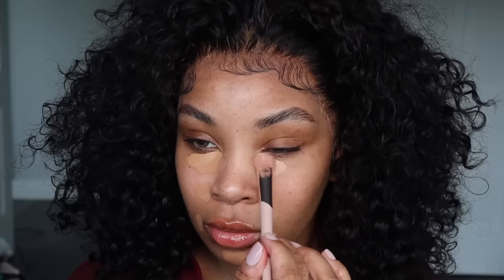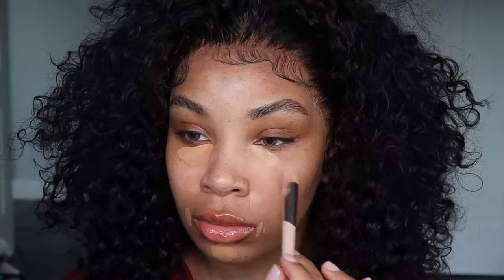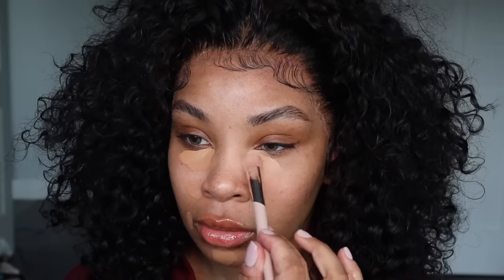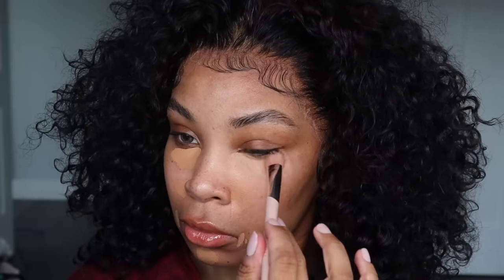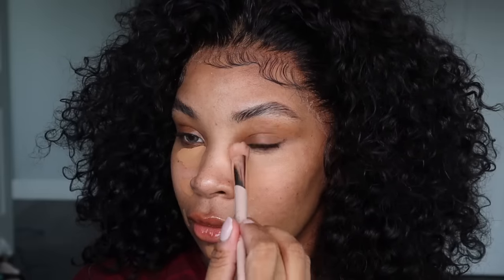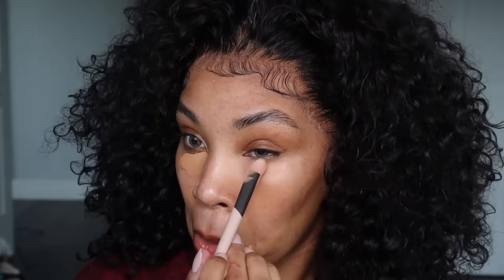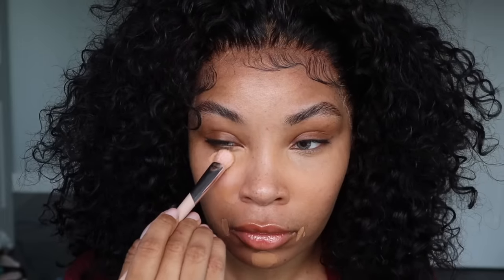I'm going in with this Fenty brush — I love using this brush for blending out my concealer. I only use it when I do natural looks, not when I'm doing a full beat. I have never seen a brush this amazing before. As you can see, that concealer blends out flawlessly and it is just amazing with this brush.